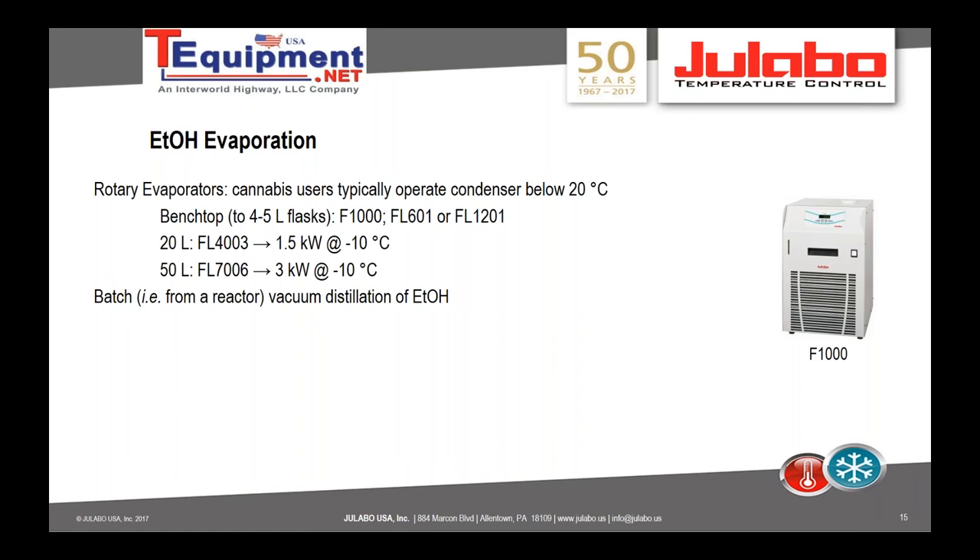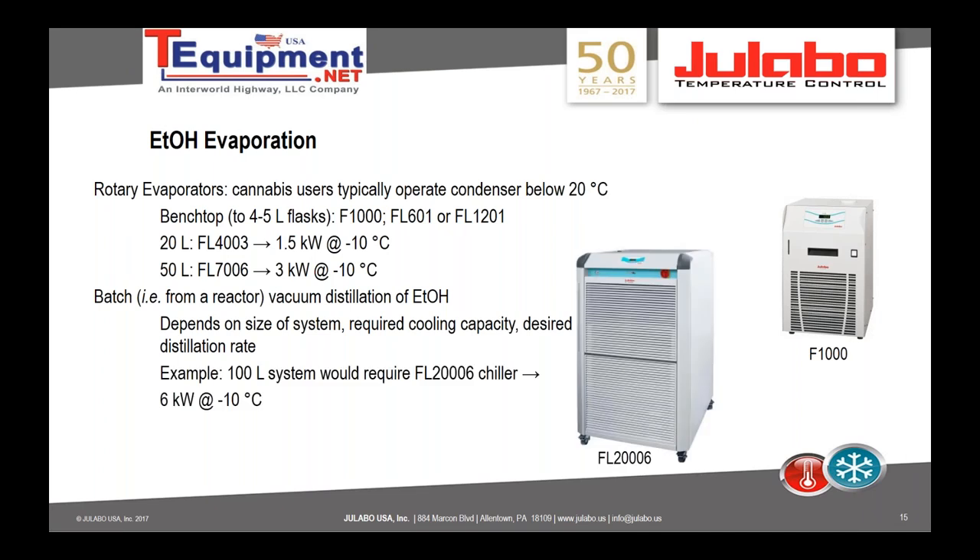Another way to remove ethanol is a batch process: if you have a reactor, pull a vacuum and do a distillation. The size of the recirculating chiller for the condenser depends on volume, required cooling capacity, and desired distillation rate. For a 100-liter system doing vacuum distillation of ethanol, that would require our 20-kilowatt chiller, the FL2006, which has 6 kilowatts at minus 10°C. It's all dependent upon how much ethanol you want to distill per hour, and we can work with you to determine the ideal solution.